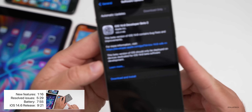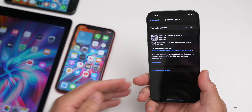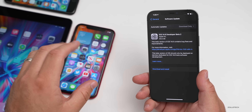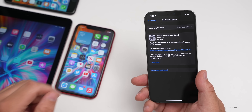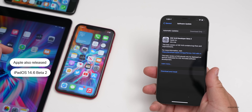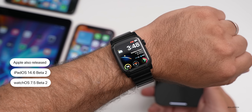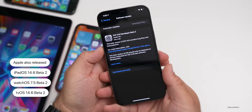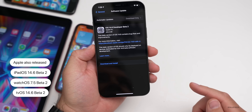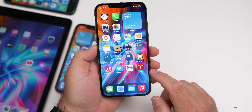This came in at 305.4 megabytes on my iPhone 12 Pro Max. It was similarly sized on the iPhone XR and the iPhone 7 — they were all about 300 to 400 megabytes. I also have it on the iPad, where Apple released iPadOS 14.6 beta two, watchOS 7.5 beta two, and tvOS 14.6 beta two. So far there is no macOS Big Sur 11.4 beta two.